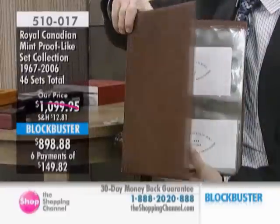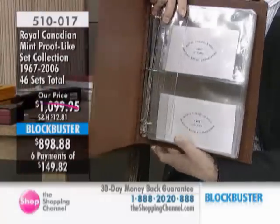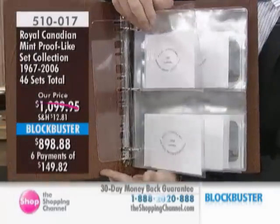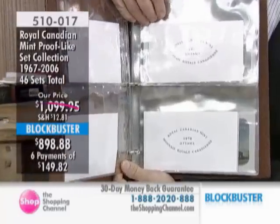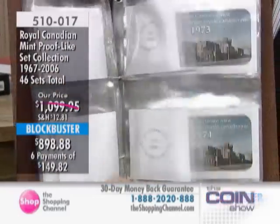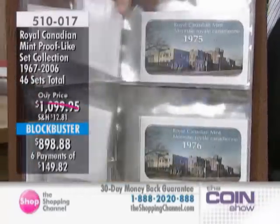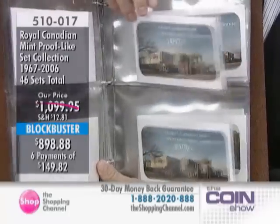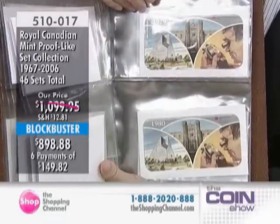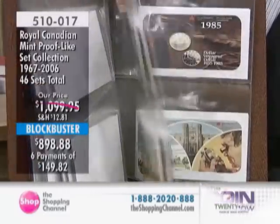Of course, you can't get these from the Royal Canadian Mint today. These are historic sets — fabulous, perfect quality coin sets in beautiful albums. Every single date is included, plus several dates where you get more than one, where there's a special edition variety. So you get the entire collection of proof-like sets of Canada.